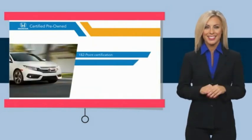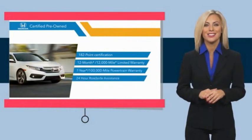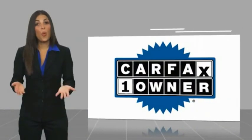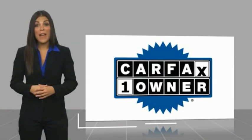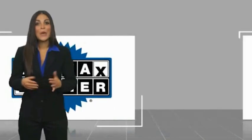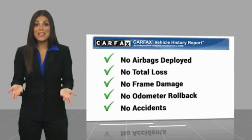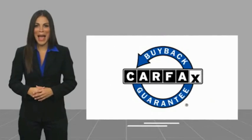Stop by your local Honda dealer today to see why the Honda Certified Program is worth looking into. This is a one-owner vehicle with a Carfax Vehicle History Report. Be sure to find a complimentary copy of this report online or contact the dealership. This vehicle qualifies for the Carfax buyback guarantee.